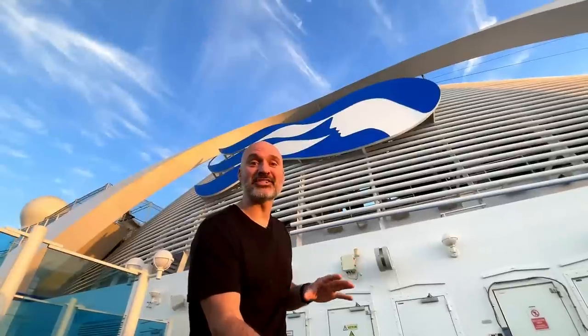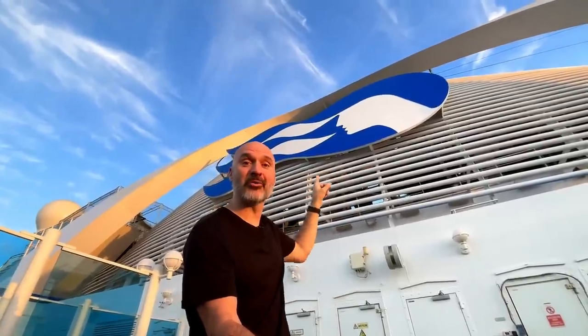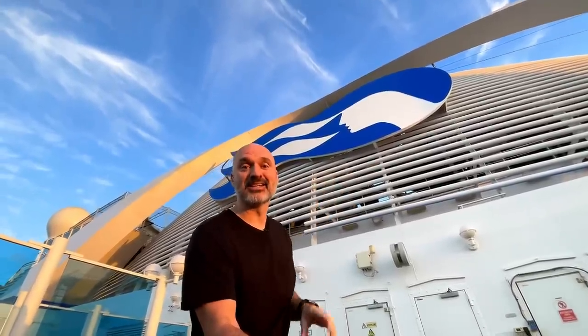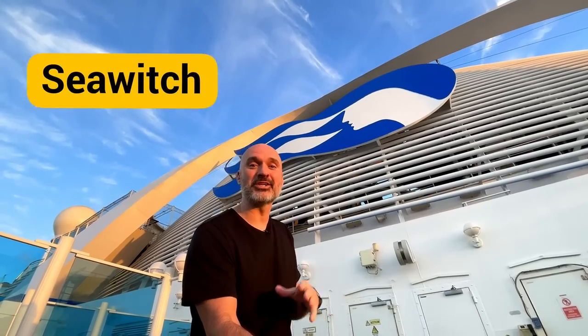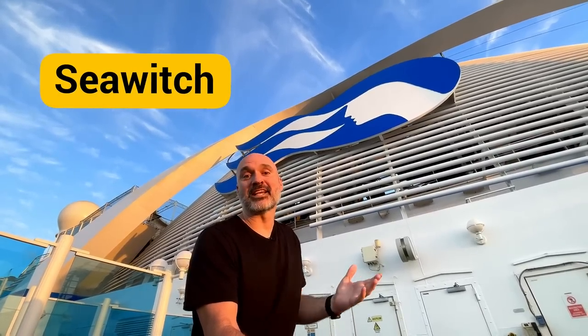Let's go to the aft part of the ship. Quick little pit stop here in the middle of the ship near the pool — as a sailor, you'd refer to this as the midships area. We're on a Princess ship and they actually have a little nautical history in their logo. That's not a princess in the logo — that's actually a sea witch, which is kind of a mermaid type of figure, and sailors thought it was good luck.